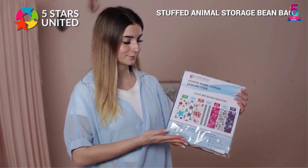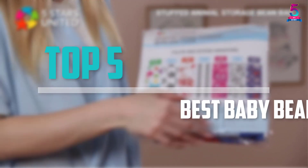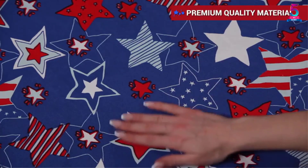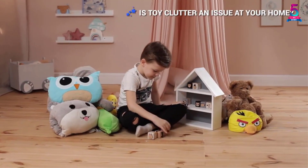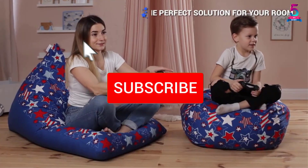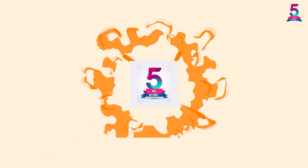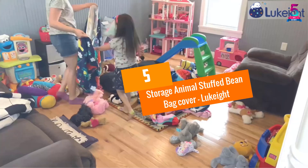Are you looking for the best baby bean bags in your budget? In today's video we break down the top 5 best baby bean bags available on the market. This list is based on price, quality, durability, and more. Check out the description below for more information, and make sure you subscribe for more reviews. Let's get started.